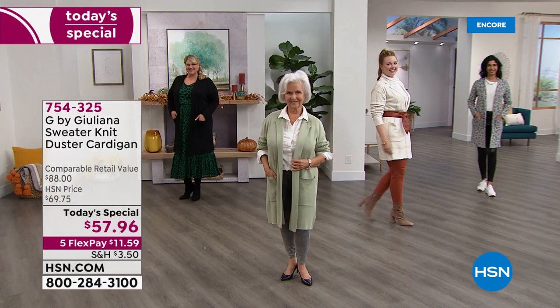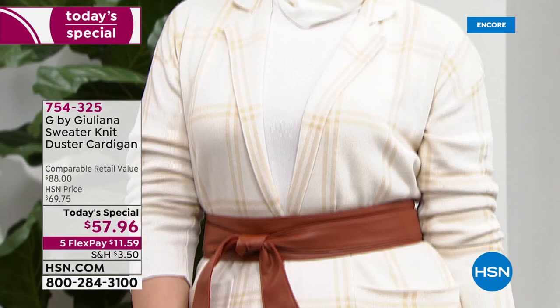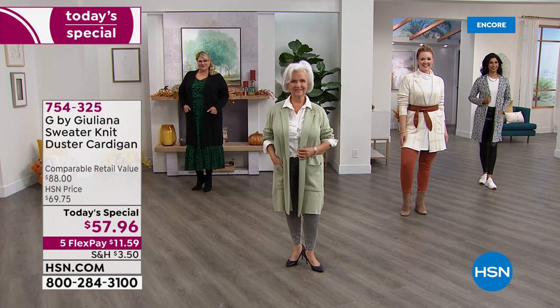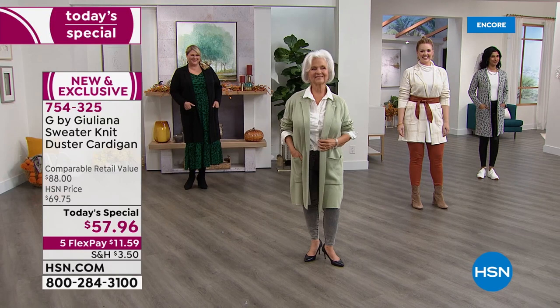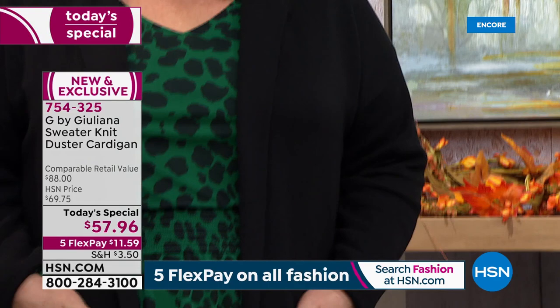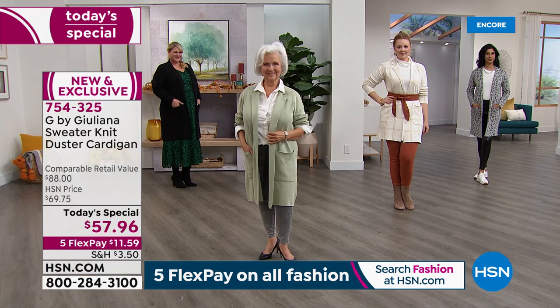Before you look at this price — because you're not going to believe it — look at this sweater knit duster cardigan. It is stunning, and it feels just as good as it looks. This is a brand new fabrication, a cotton blend, so it's breathable and buttery soft, but it's machine washable. It's also exclusive. We've got seven — count them, seven — prints and solids, in exclusive sizes extra small through 3X.